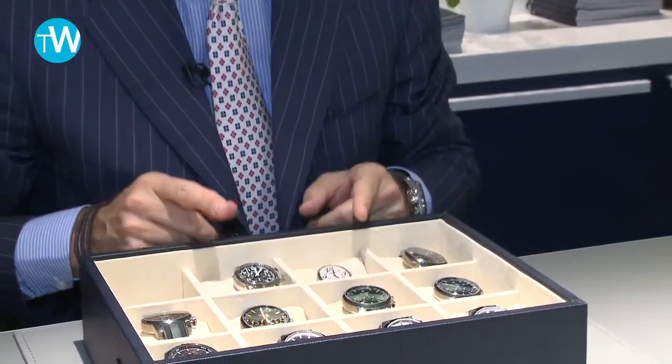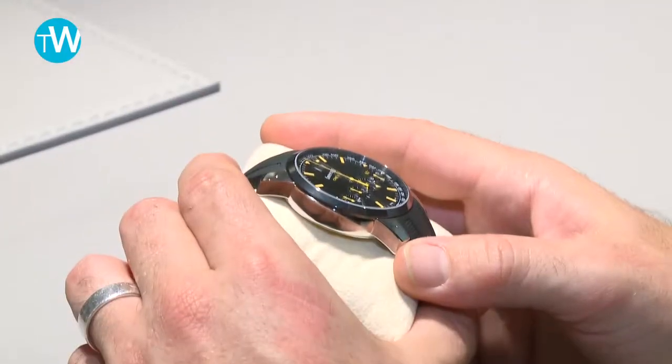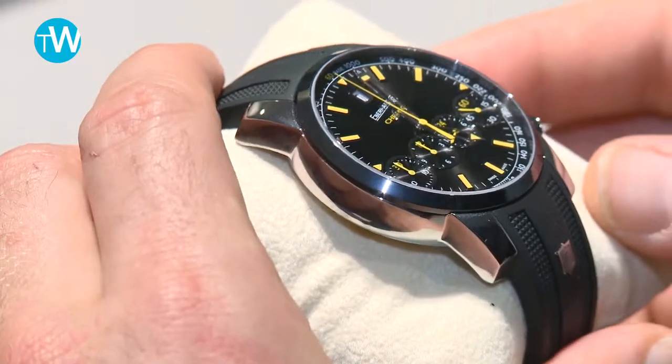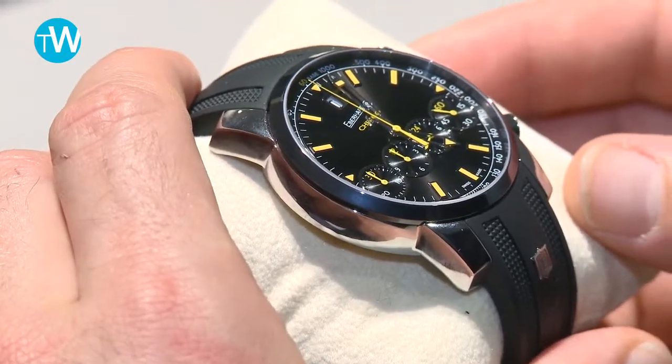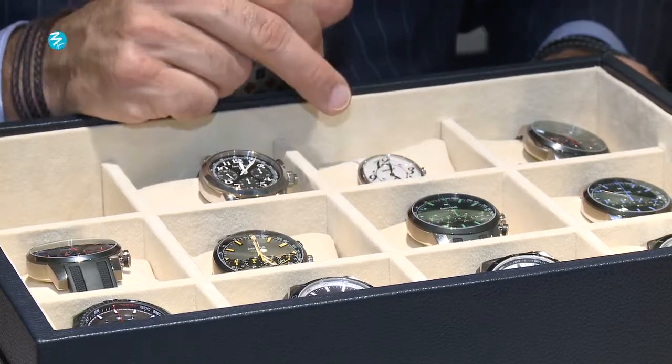On the Chronophore Grand 43 millimeter size, we are adding a collection of five new dials. The other novelty on this watch is the black DLC bezel.